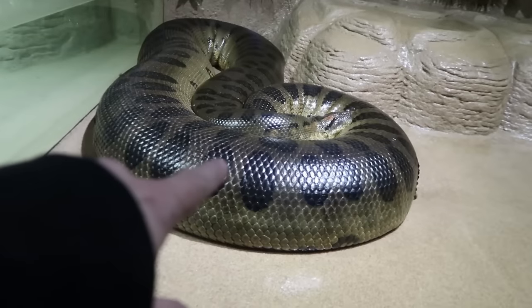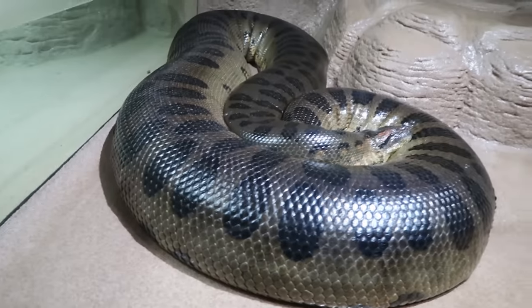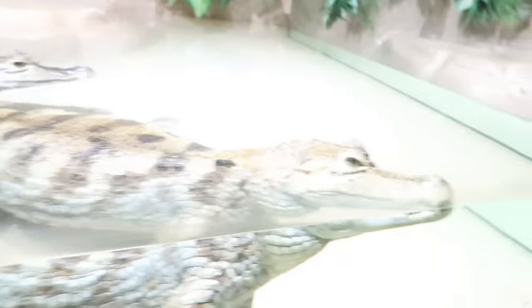Look at this — that's a green anaconda. That is a massive green anaconda, that is so awesome. These are some big spectacled caimans. The thing I'm already starting to see here at Alligator Alley is that every single animal they have is really big, really well fed, and really looks awesome. That is one chubby animal right there.